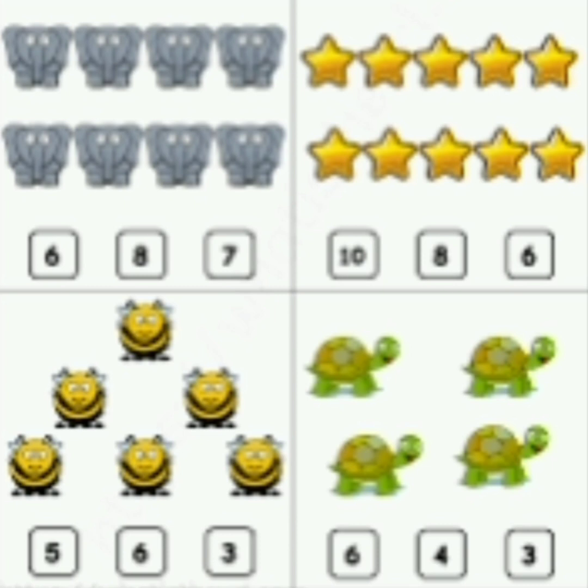8 elephants. Now read the number: 6, 8 and 7. So which is the correct number? 8. So circle 8.